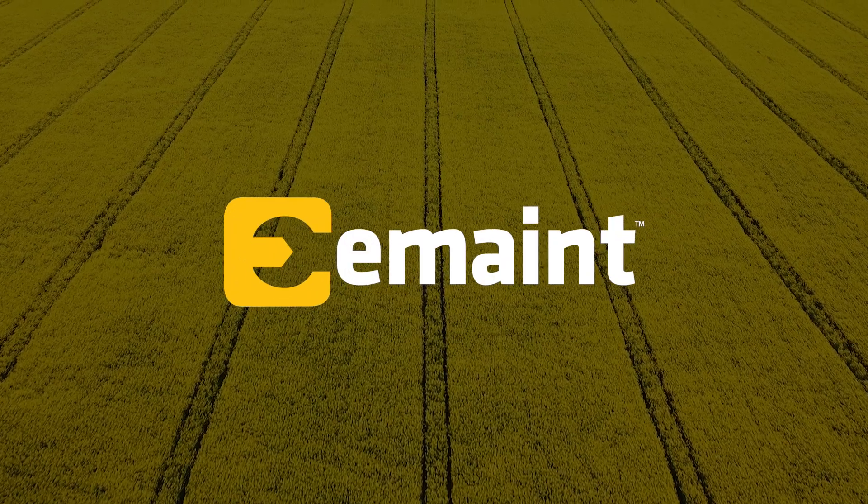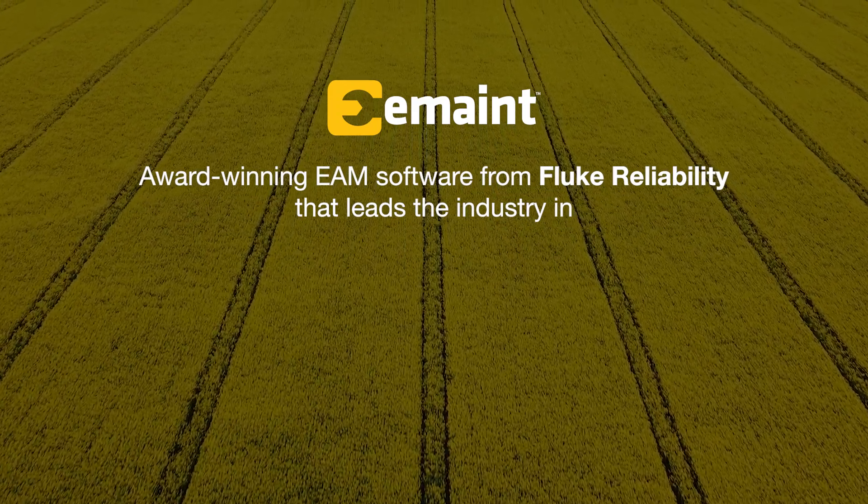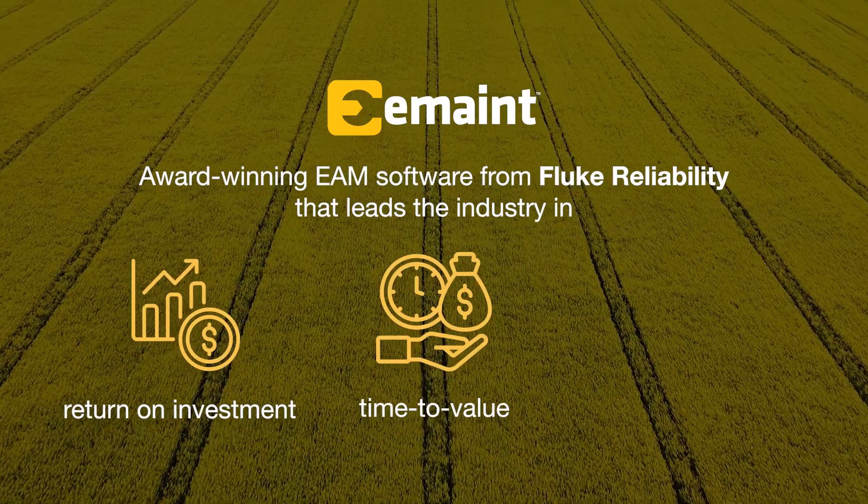That's where eMaint comes in. eMaint is an award-winning EAM software from Fluke Reliability that leads the industry in return on investment, time to value, and customer care.